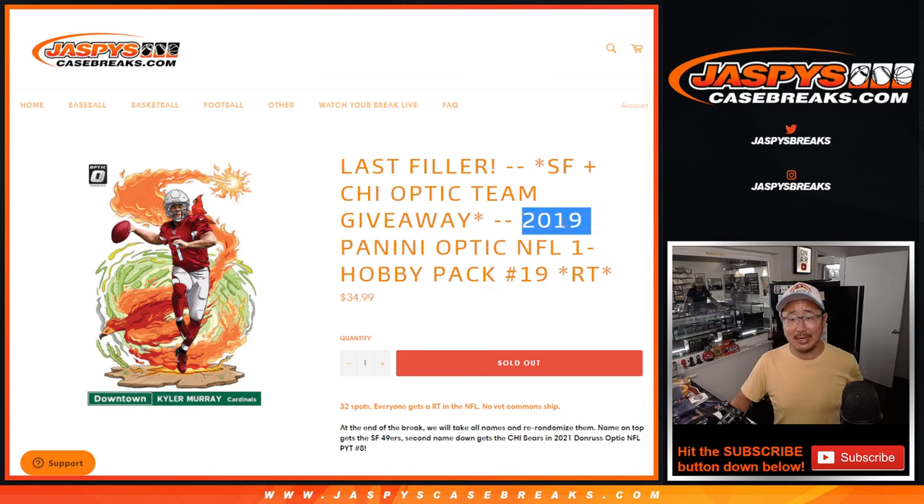Hi everyone, Joe for Jaspi's CaseBreaks.com coming at you with 2019 Panini Donruss Optic Football Hobby Pack Break number 19.